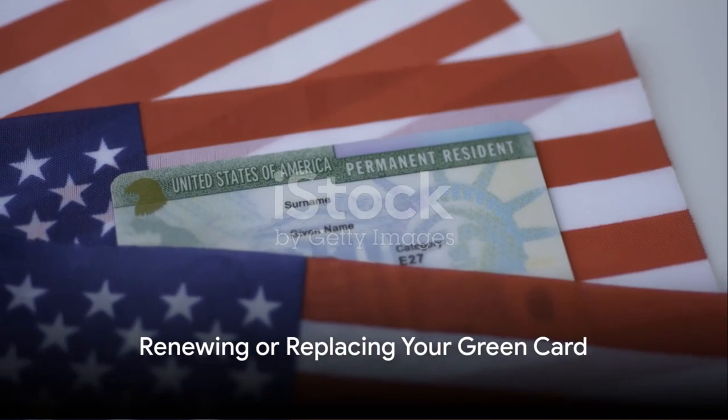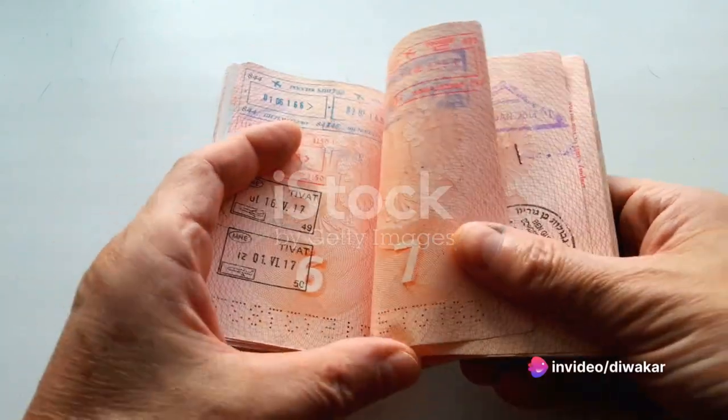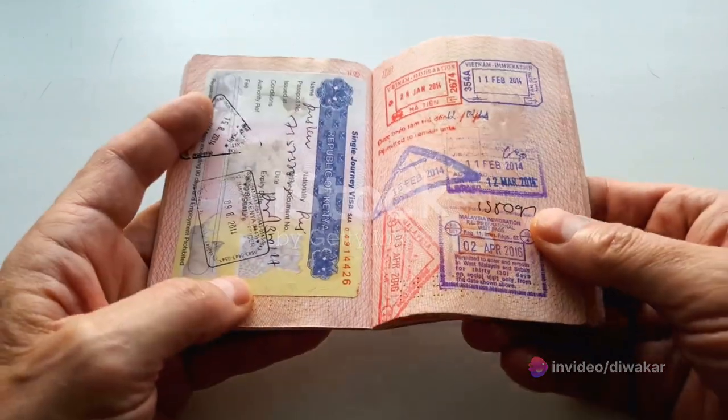Depending on whether you are a lawful permanent resident or a conditional permanent resident, you may occasionally need to get a new green card. For further information, see the renew or replace your green card page.